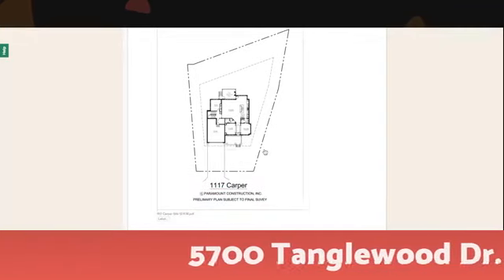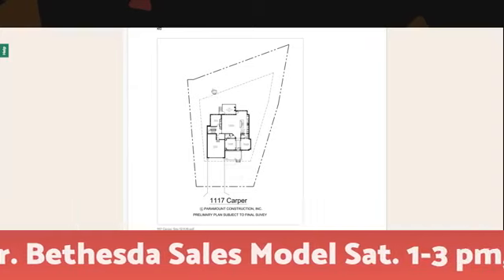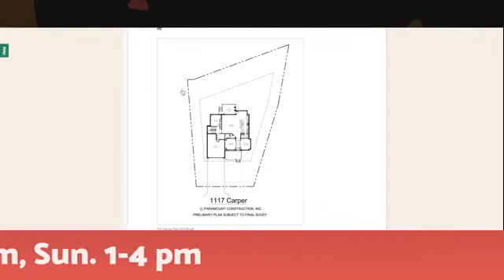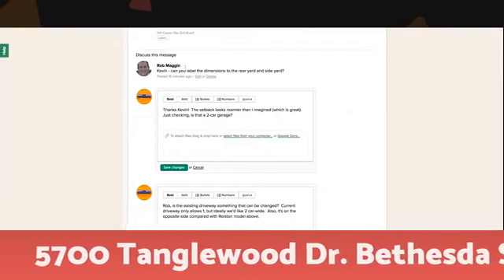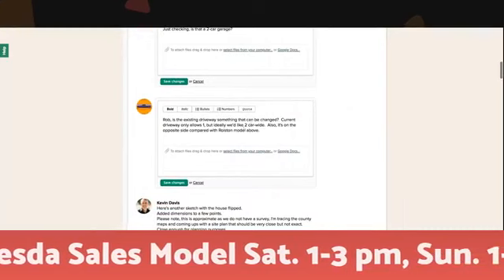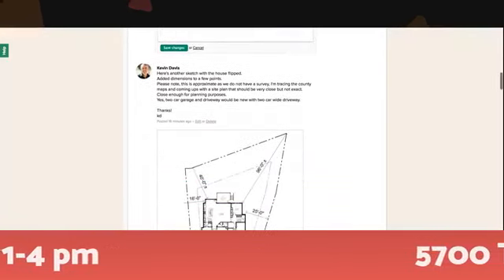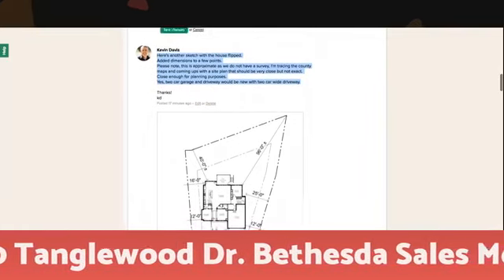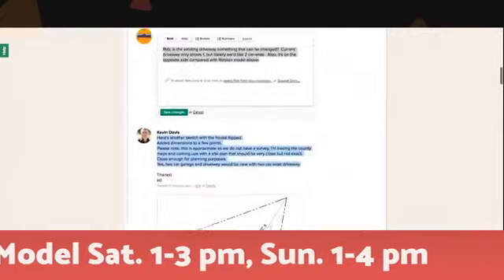Before we put any money at risk — in this case, for our client — we're analyzing the zoning and making sure we can build on the property. This is a huge lot; it's actually a walkout lower level, a flat lot, about 14,000 to 15,000 square feet. You can see it's narrower in the front and gets wider in the back. These are notes we're posting back and forth with our client. The client says the setbacks look roomier than imagined and asks whether the existing driveway can be changed. Kevin then provides another layout, flipping the garage from the right side to the left side, to see which is a better arrangement.